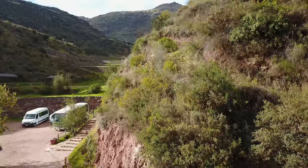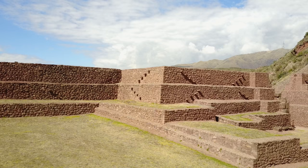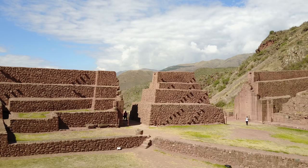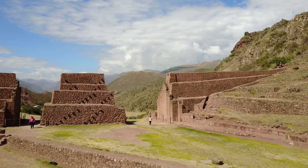Also outside of Cusco, and reasonably close to Tipong, we find the Intipunku Sun Gate, which was the southern fortified entrance to the ancient Inca city of Cusco. It's a terracing system, very complex, very well made, and has been manicured in recent times by the Peruvian Ministry of Culture so that you can enjoy it. It's located about a one-hour drive south of the city of Cusco on the way to Lake Titicaca and the Puno area.